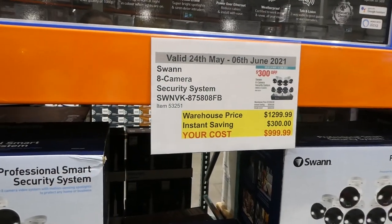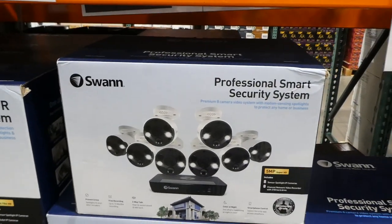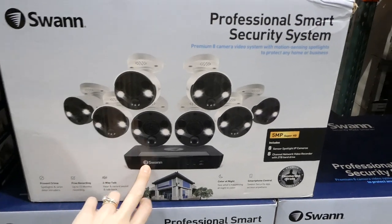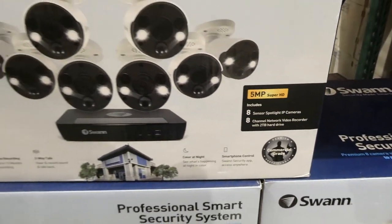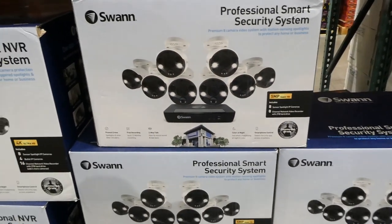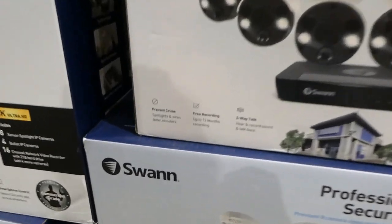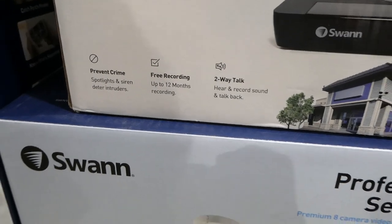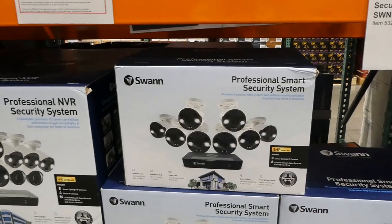The Swan 8-camera security system is on sale — $300 off down to $1,000. You get eight sensor spotlight cameras with an eight-channel network video recorder and a two-terabyte hard drive. It's free recording, prevents crime, spotlights and sirens deter intruders, and it has two-way talk. We've actually been looking at this one for our house, and a lot of people recommend it.